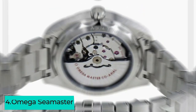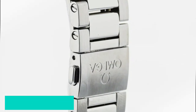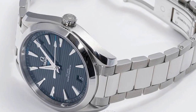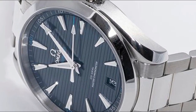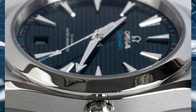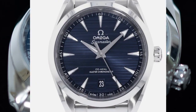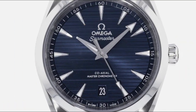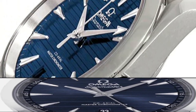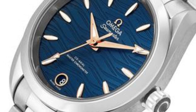The fourth watch under $5,000 is the Omega Seamaster Aqua Terra 41mm Blue Dial Men's Watch. It is a visual masterpiece capturing the essence of the ocean with its captivating blue dial. The silver-toned hands and indexes complement the dial beautifully, ensuring excellent legibility in any lighting condition. This timepiece exemplifies exceptional craftsmanship and technical prowess.